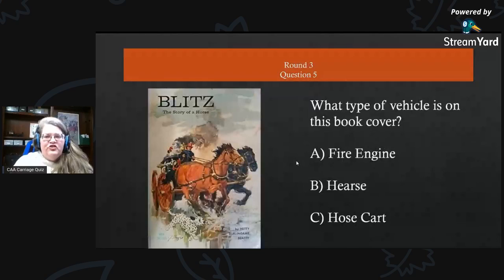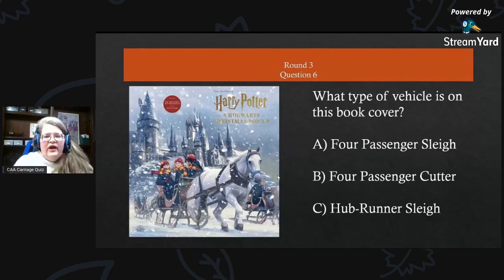Round three, question five — this is Blitz: The Story of a Horse. What type of vehicle is on this book cover? Is it A) a fire engine, B) a hearse, or C) a hose cart? Round three, question six — this is for the Harry Potter fans: what type of vehicle is on this book cover? A) a four-passenger sleigh, B) a four-passenger cutter, or C) a hub runner sleigh?